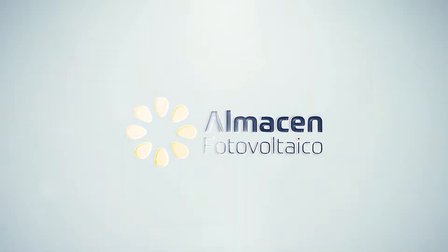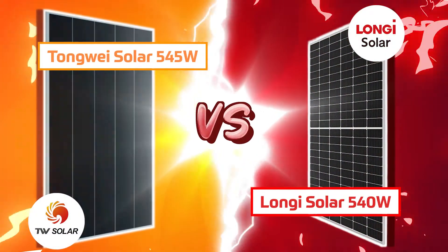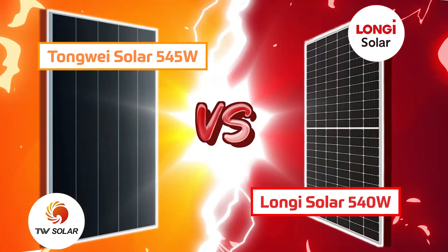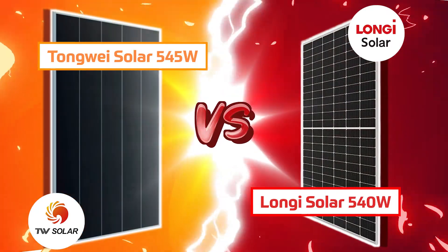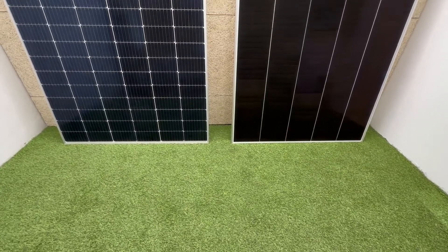Hello everyone and welcome back to a video of PhotovoltaicWarehouse.com. On this occasion, we have prepared for you a really interesting comparison between TW Solar and the Longi HiHo solar module.